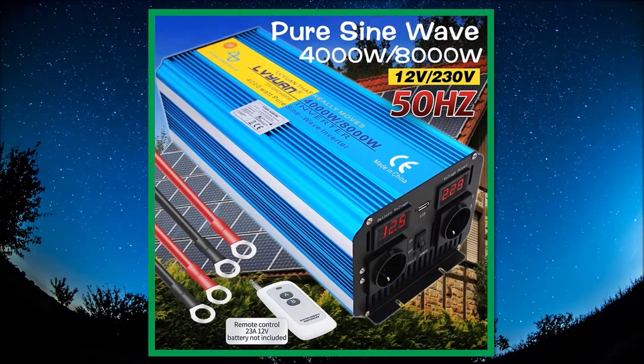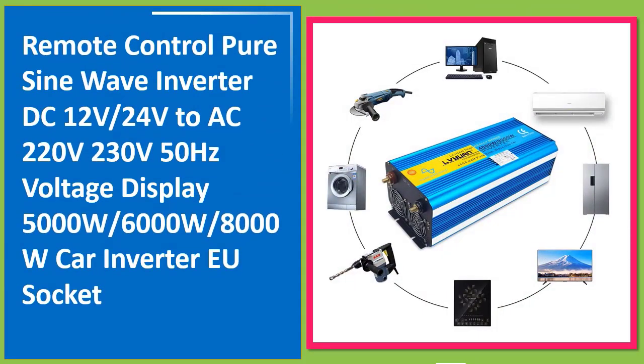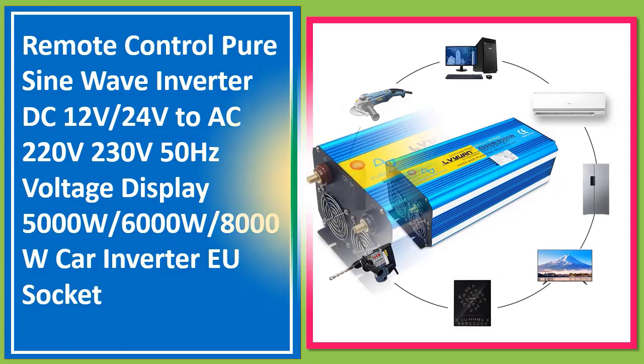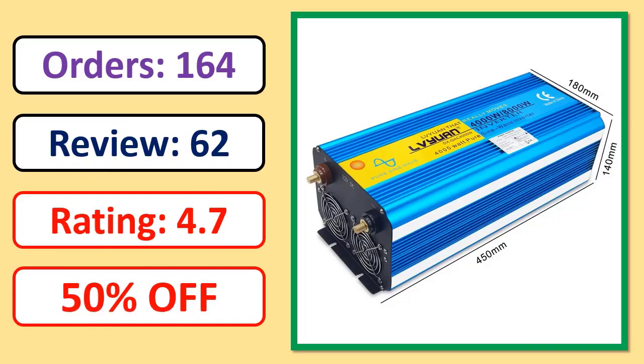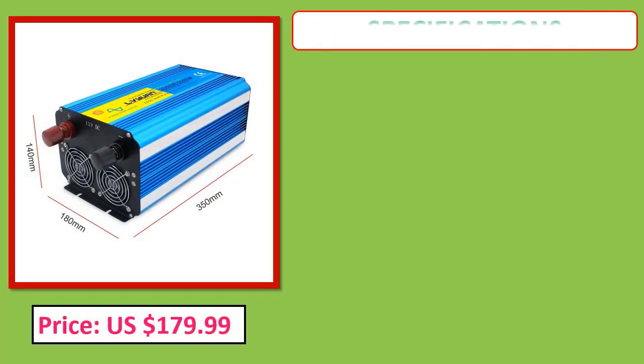Number one: Remote Control PureSign Wave Inverter, DC 12V, 24V to AC 220V, 230V, 50Hz, with voltage display, available in 5000W, 6000W, and 8000W. Orders, review, rating, percent off, price, specifications.